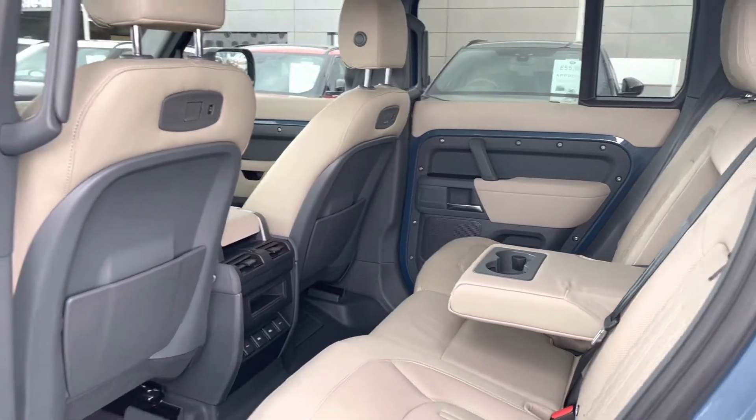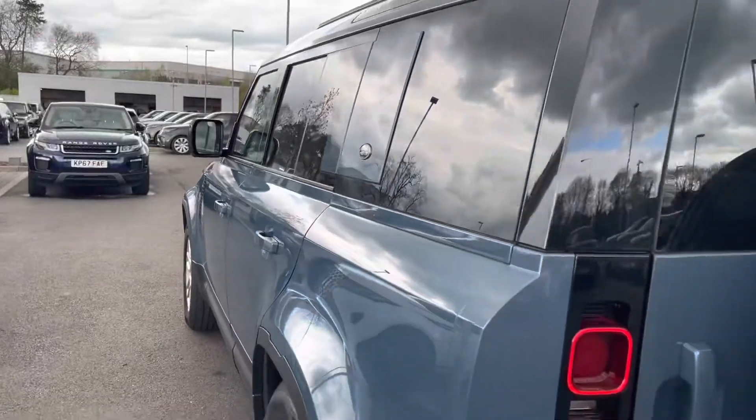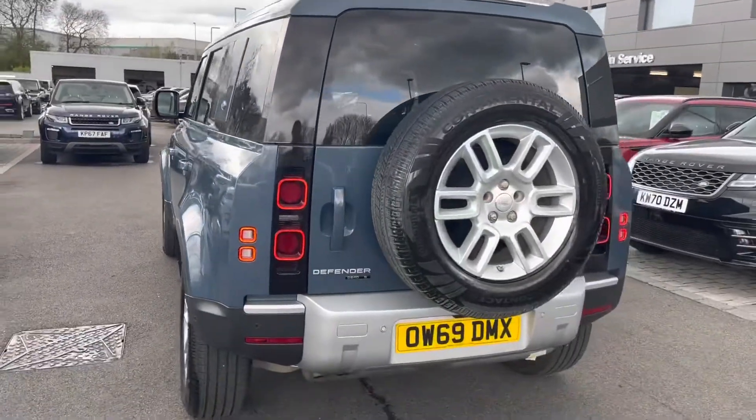The middle seat does fold down to provide a dual cup holder, and your rear passengers also have access to USB points to charge their devices whilst on any journey.